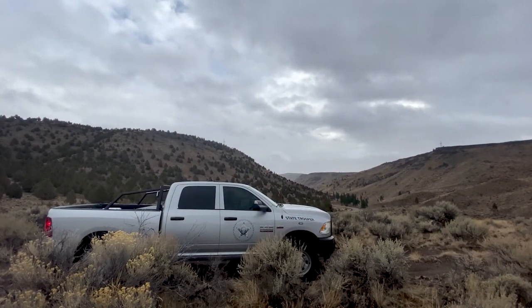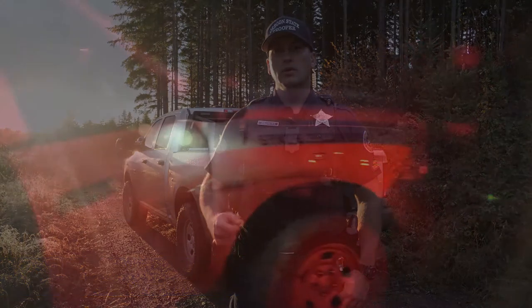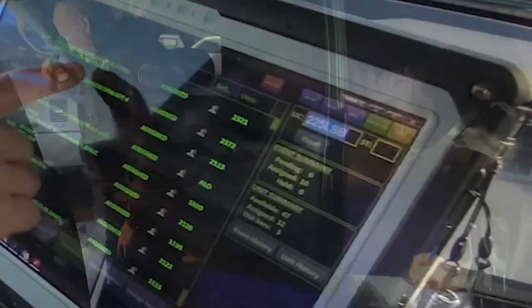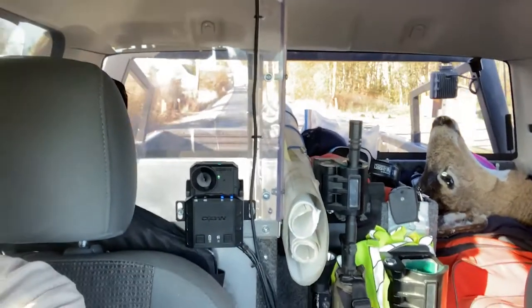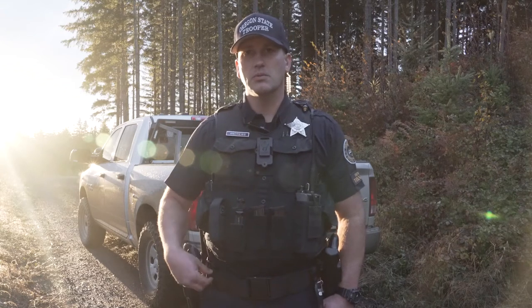Oregon State Police give us these half-ton or three-quarter-ton Dodge pickups. They outfit them with pretty much all the equipment we need, whether it's night vision goggles or flares. We get mobile data terminals — basically a computer inside the vehicle — that allows us access to multiple databases, query suspects, check licenses, tags, and license plates. We have in-car video recording, body cameras, and it all supports our mission to combat poaching.